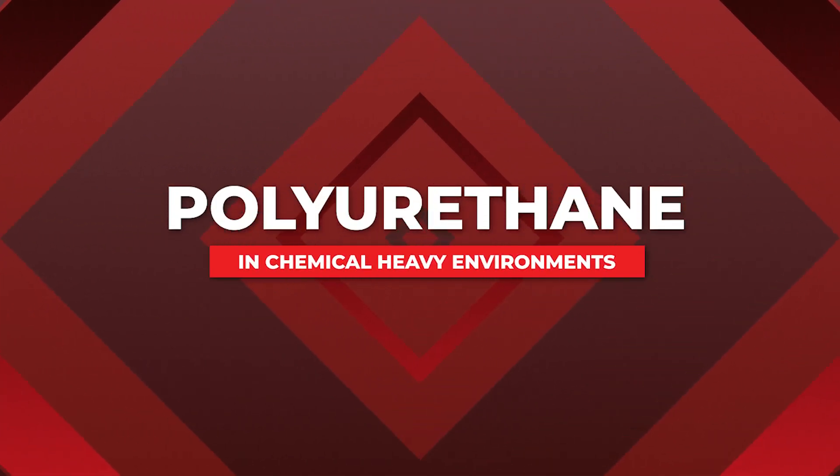Thermal set polyurethane is going to have better chemical resistance than conventional plastics. Key questions include: how is it being exposed to the chemical, how is it coming in contact, and what concentration is the chemical coming in contact with the polyurethane? Those are very vital pieces of information we would need to know to put you on the right product that will last in your application.